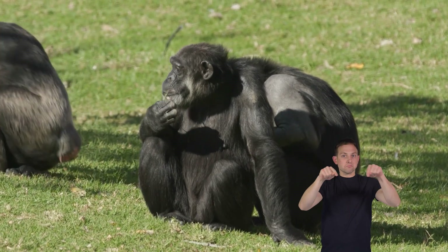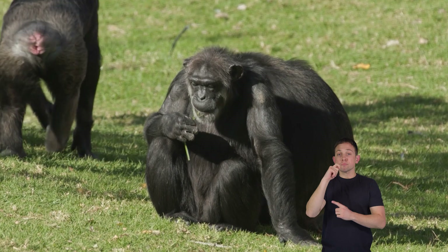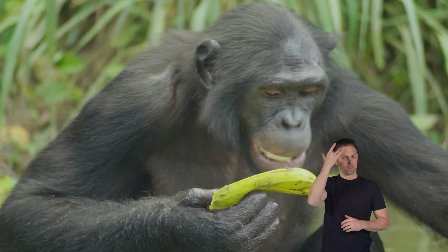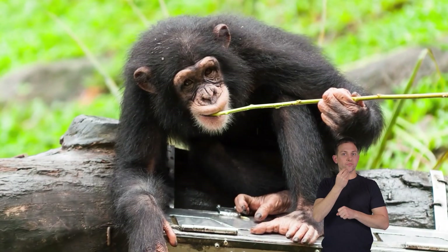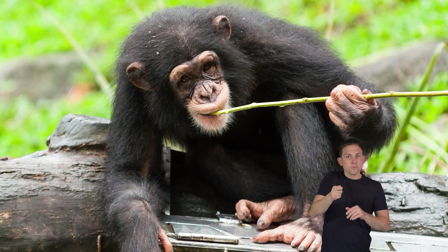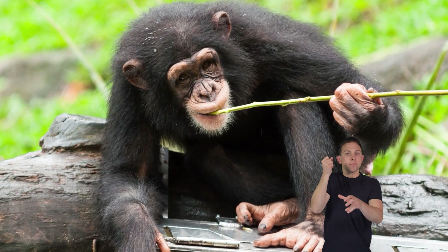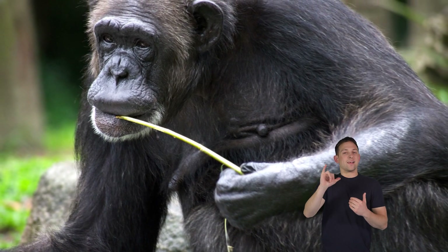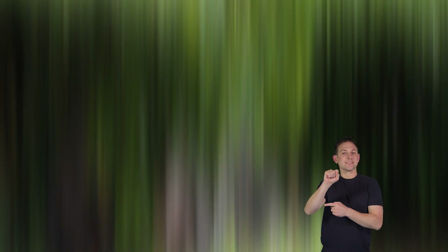Their diet includes fruits like bananas and berries, termites, other insects, and figs they find in the jungle's trees. Chimpanzees enjoy munching on leaves, buds, and the soft parts of plants. They are pretty intelligent and use tools to get their food — for example, they might use sticks to poke into termite mounds and catch tasty termites or ants to eat.